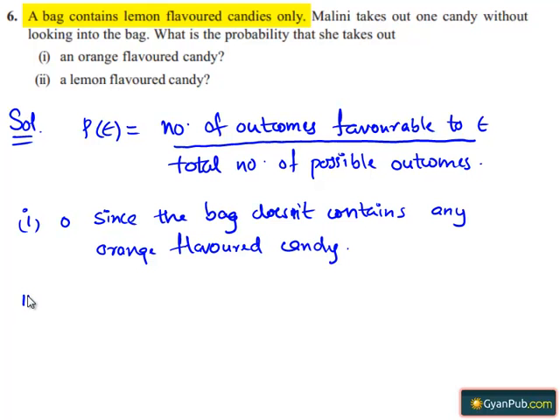Moving on to the second part: the probability that she takes out a lemon flavored candy is 1, since the bag contains lemon flavored candies only.